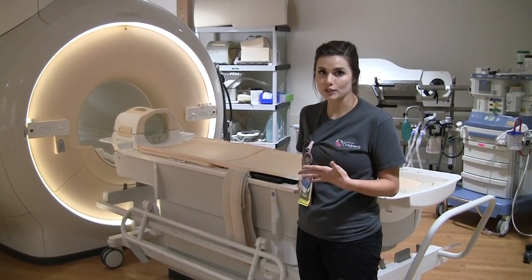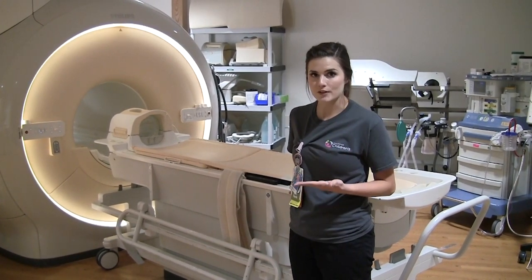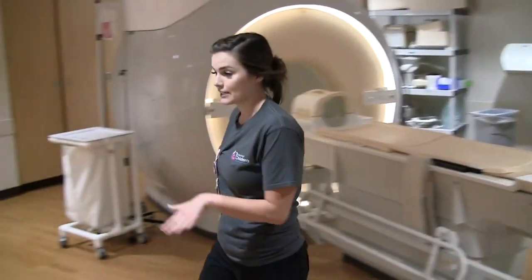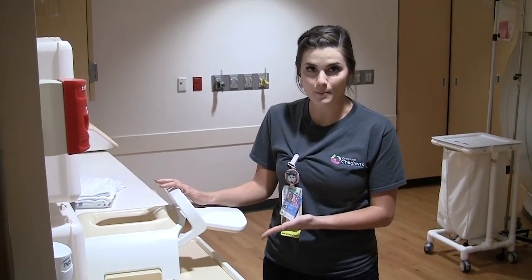Whenever we're imaging a particular part of the body, we use what's called a coil. Basically what a coil is, it's a signal receiver, kind of like an antenna. And we keep those over here. So any part of the body, we have a coil specifically used for that part of the body.